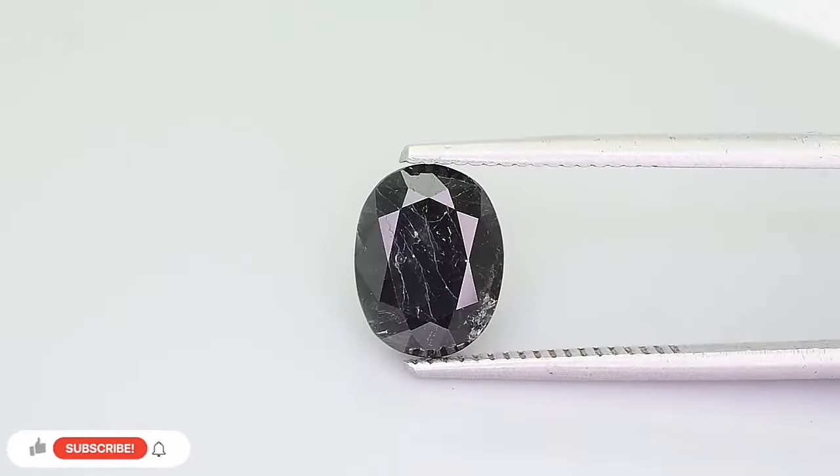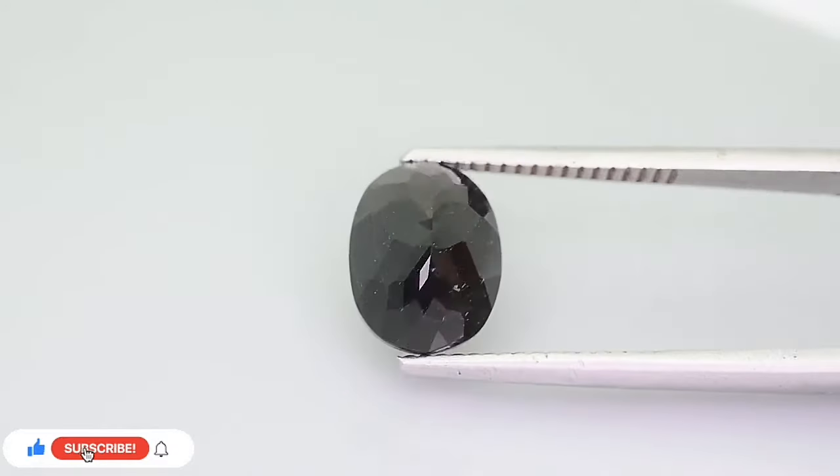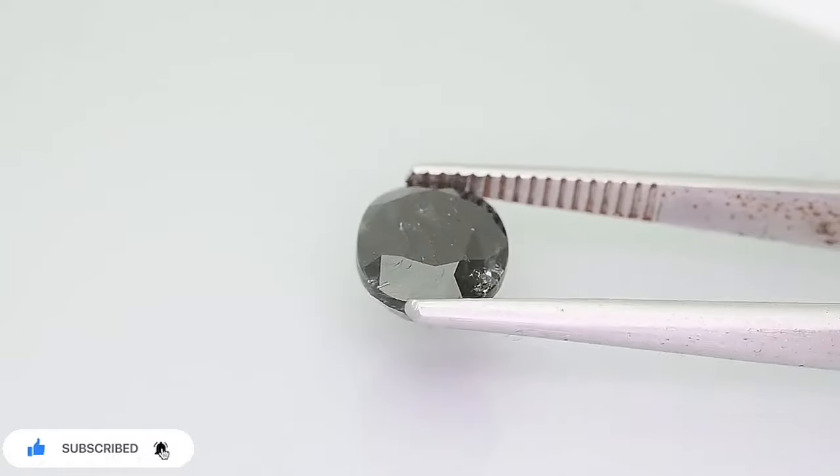Serendipit is one of the rarest gemstones in the world, and its rarity is due to several factors, including its scarcity and the difficulty of obtaining high-quality crystals.